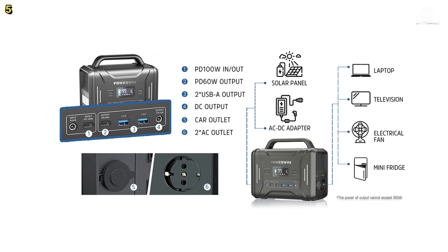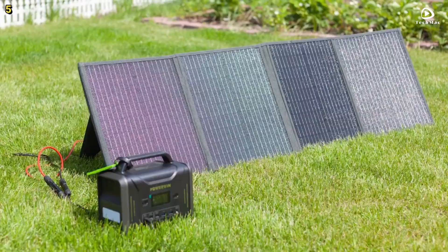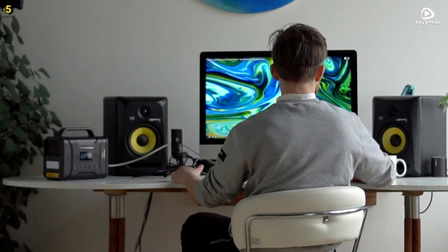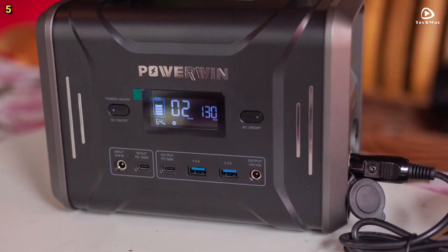The Powerwind PPS320 is designed with versatility in mind. It comes equipped with 8 output ports to accommodate various devices and supports 4 different recharging methods. You can recharge it using a wall outlet, solar panels, a car charger, or the PD100W port.